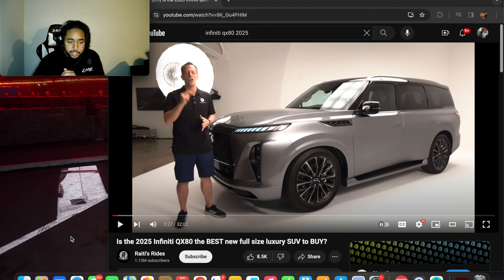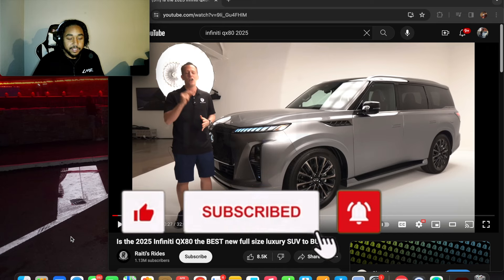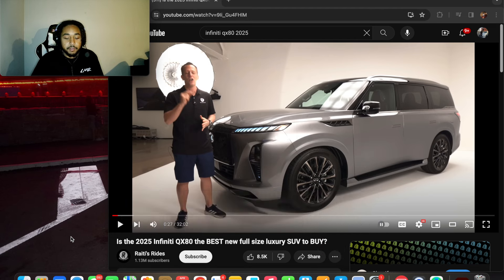Right off the rip, what I don't like about the QX80 is that it comes with a V6. A lot of car brands these days are prioritizing fuel economy over what the customer wants. If you got a big truck like this, you want to hear it growl, you want some power — not a V6. And why does it look kind of lowered? It's got a little lower-grade Tesla Cybertruck look going on with that color.